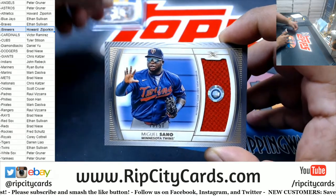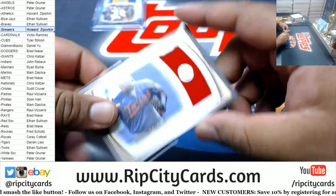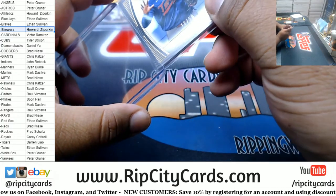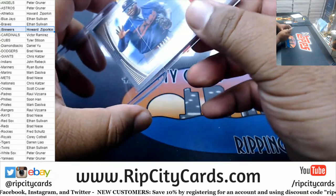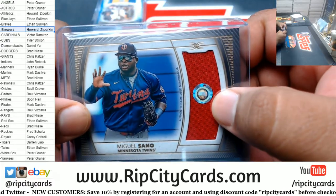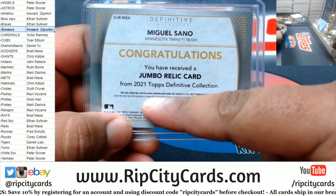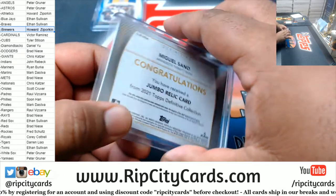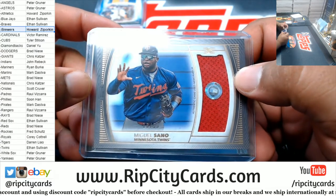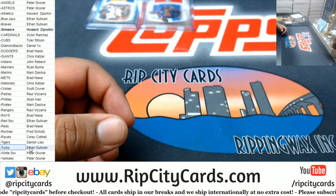We've got Miguel Ceno numbered to 50, Twins relic. In case you guys didn't know, these relics are game-worn. There's a number on the sticker — if you go to the Topps website on the back, it'll tell you what game this patch is from, which I think is pretty cool. Twins on the board.